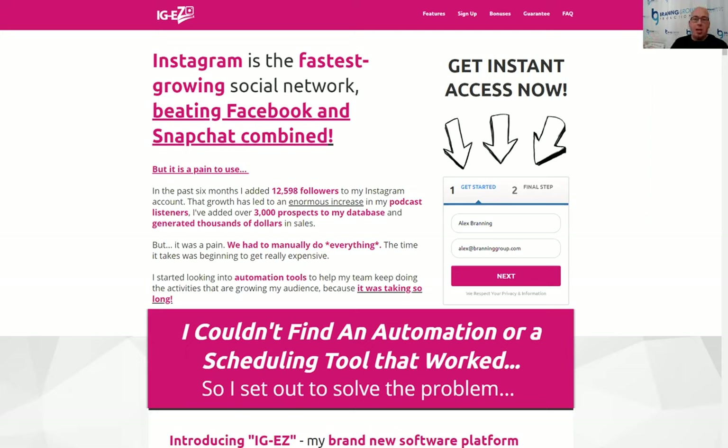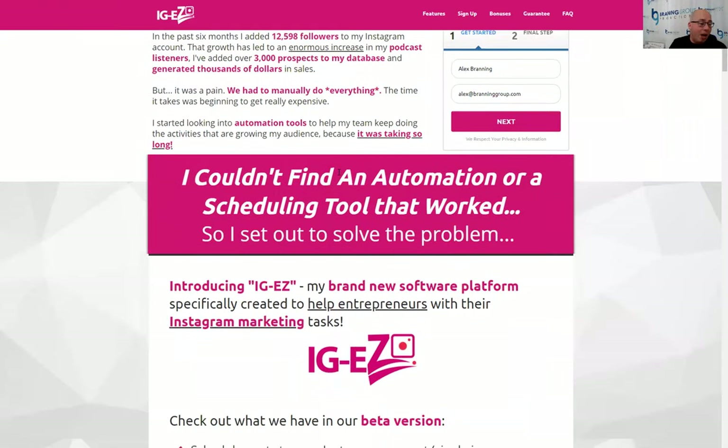We believe we have created a piece of software that helps anyone — any entrepreneur, any agency owner — take their Instagram marketing and make it a lot easier. That was our goal. In the past six months, we've added a little over 14,000 new Instagram followers by following strategies and tactics that are relatively well known. We cover them in a free ebook we created, but it was just a pain to do, though the growth was worth it.